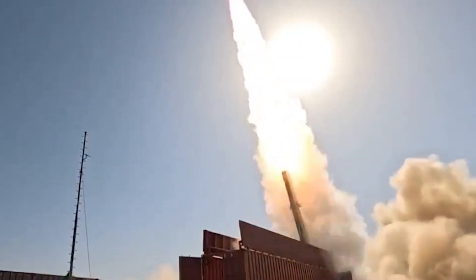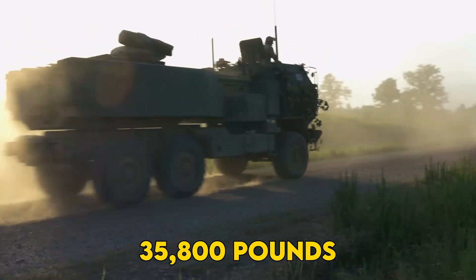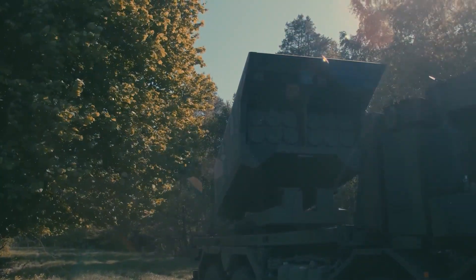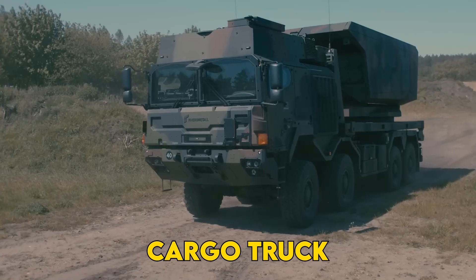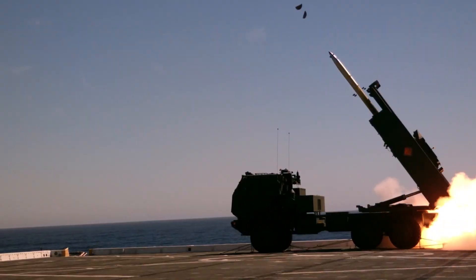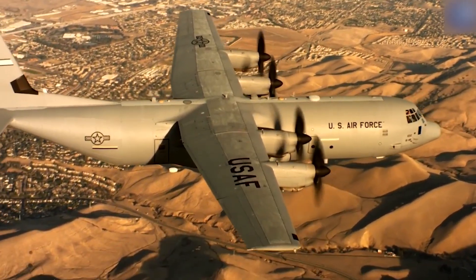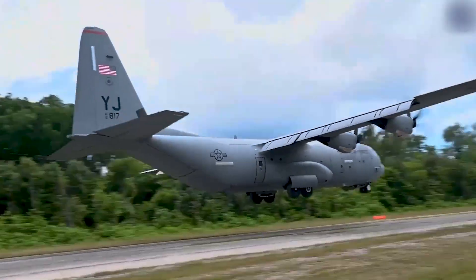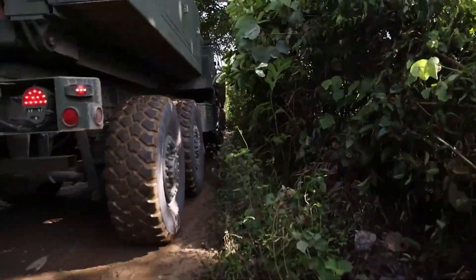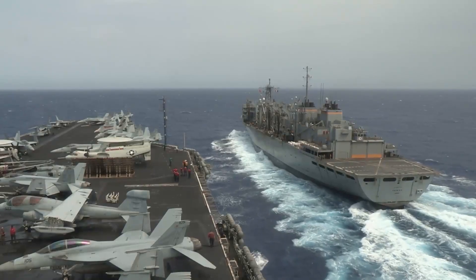Firepower loves mass; mobility hates it. A combat-ready HIMARS weighs just 35,800 pounds, light enough for a single C-130 hop into any dirt strip on the planet. Lockheed's 24-rocket pallet rides a Marine Corps logistics vehicle system replacement cargo truck that alone tips 22.5 tons — about 45,000 pounds — before you bolt on launcher rails, armor kits, or fuel. A C-130 maxes out at 42,000 pounds of payload, so the big-tube PFL variant flunks the very airlift test that made HIMARS famous. Add two dozen rockets, roughly another 16,000 pounds, and you are staring at a 60-plus-ton colossus that needs rare C-17 slots, a roll-on ferry, or sea lift staging days in advance.